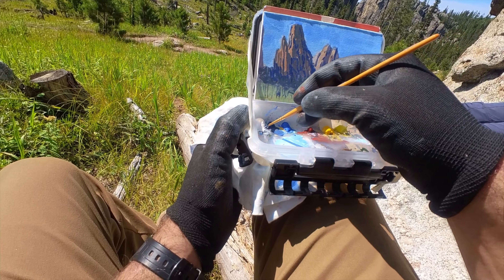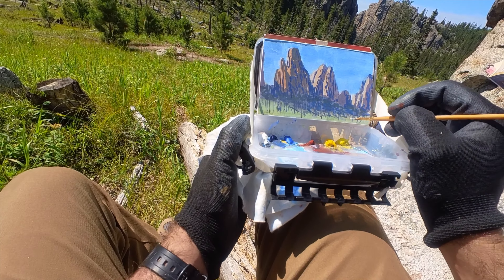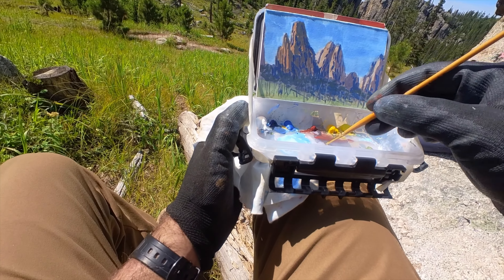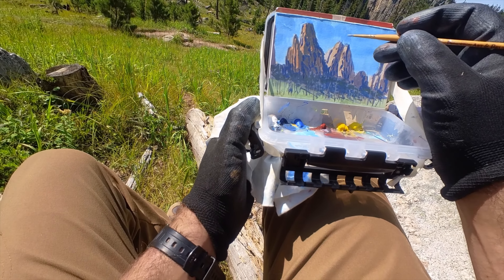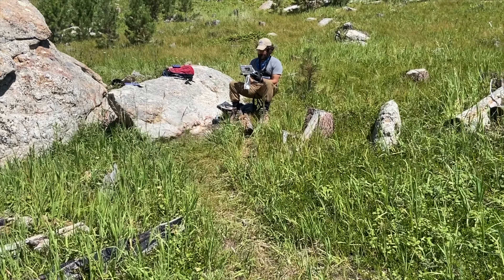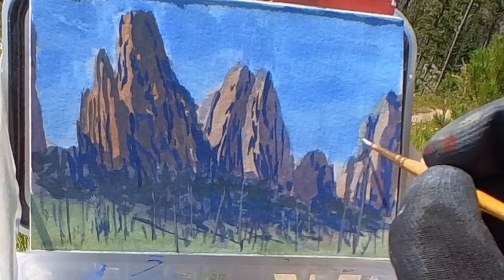My palette from left to right: titanium white; Ultramarine Blue for my darkest darks; Phthalo Blue as mentioned; permanent alizarin crimson; cadmium-free yellow, which is a cadmium yellow replacement; and lemon yellow, which I didn't use a whole lot in this painting but it's there.